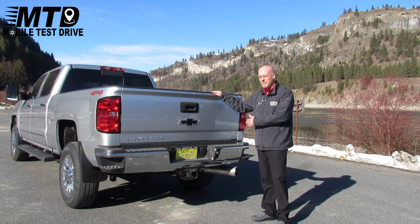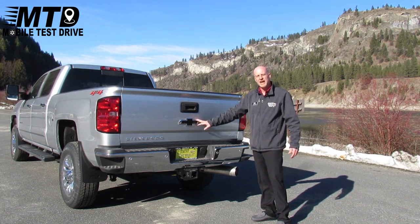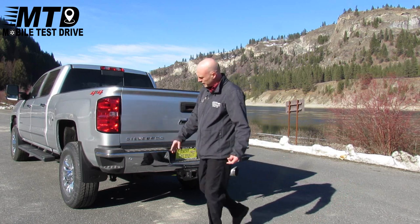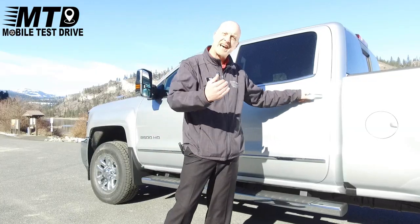It is the LTZ package and it also has a little extra which is our Black Bowtie Emblem Package. It's ready to tow as you can see — it has your rear view camera and your park assist. Let's take a look inside of this baby.